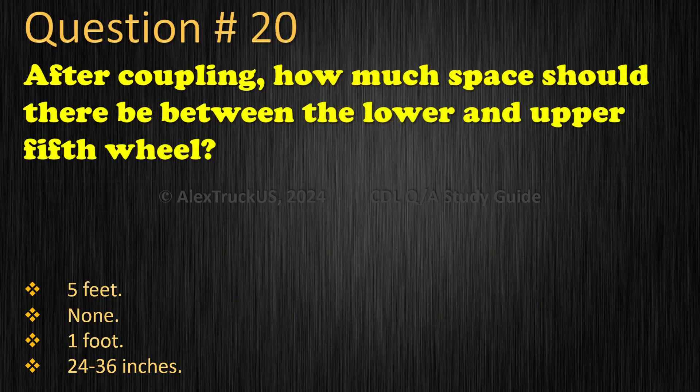Question 20: How much space should there be between the lower and upper fifth wheel? 5 feet. None. 1 foot. 24 to 36 inches. The correct answer is: None.